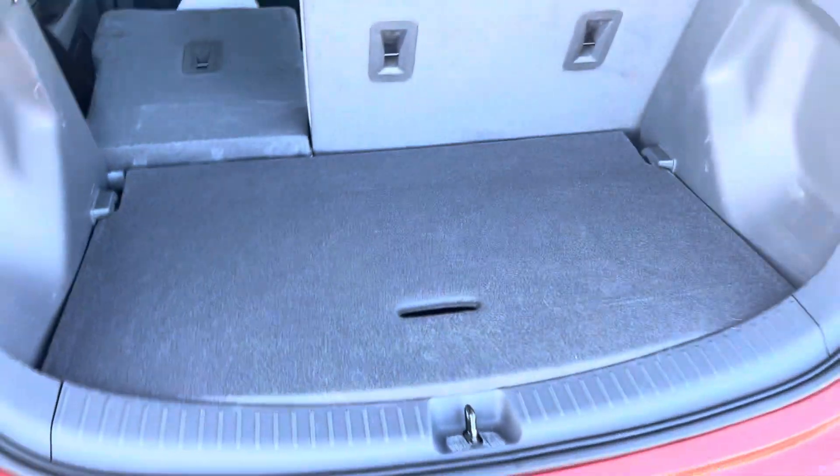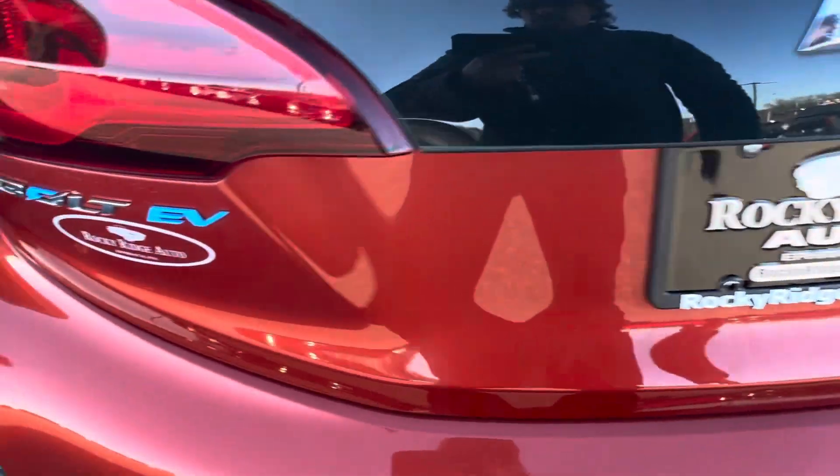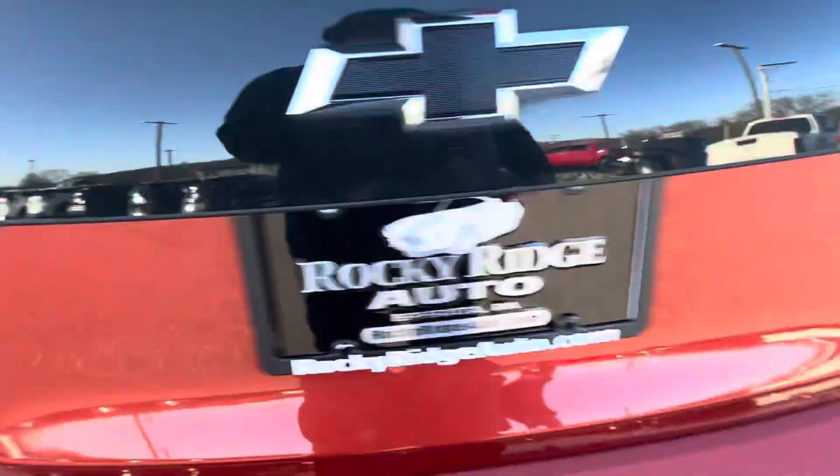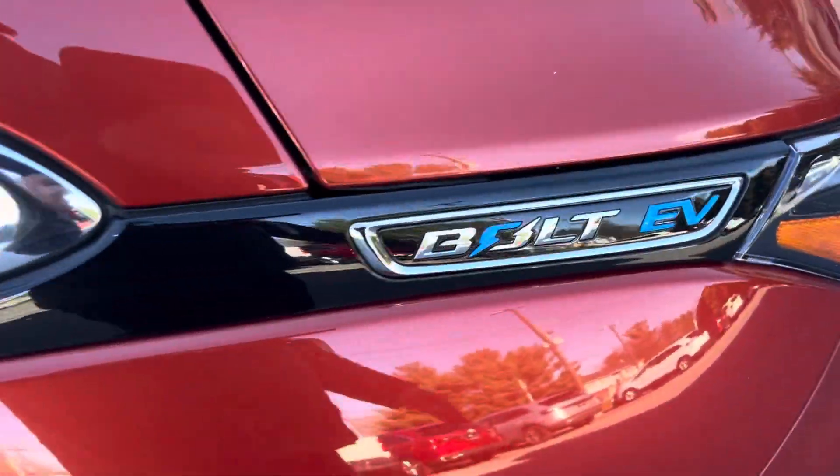The charger is under here. Pretty cool blue emblem there. I like this one on the side too — that's pretty neat.